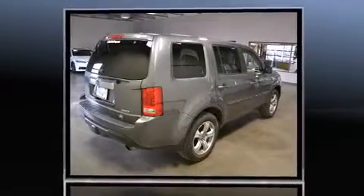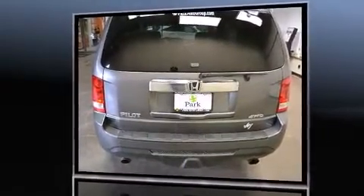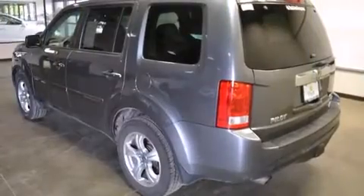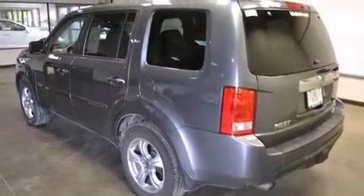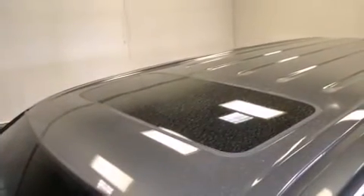Four-wheel drive allows you to go places you've only imagined. Top features include front fog lights, one-touch window functionality, a built-in garage door transmitter, an automatic dimming rear-view mirror, a trailer hitch, and remote keyless entry.